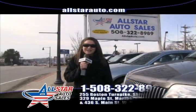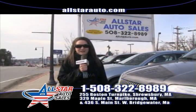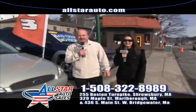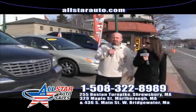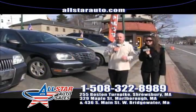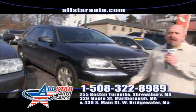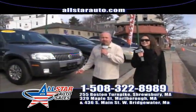Hi guys, welcome back to All Star Auto Sales, down here on Route 9 in Shrewsbury, also known as 255 Boston Turnpike. You can also reach us on the web at AllStarAuto.com. Tom finally decided to join us down here today, so we're going to go over some of the cars and inventory with you. As you can see we have a pretty good selection — a lot of six passenger vehicles. This is a Pacifica with leather interior. We have a lot of six and seven passenger vehicles here on the lot, over 100 vehicles in stock at our three different locations, many small and large SUVs.